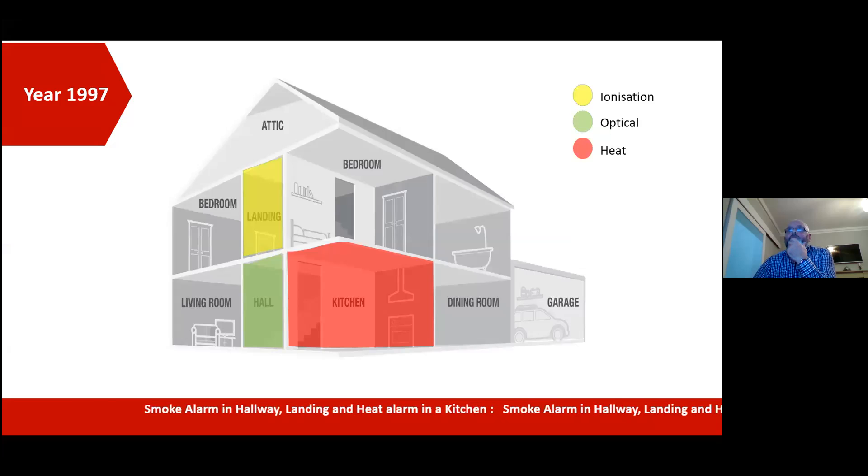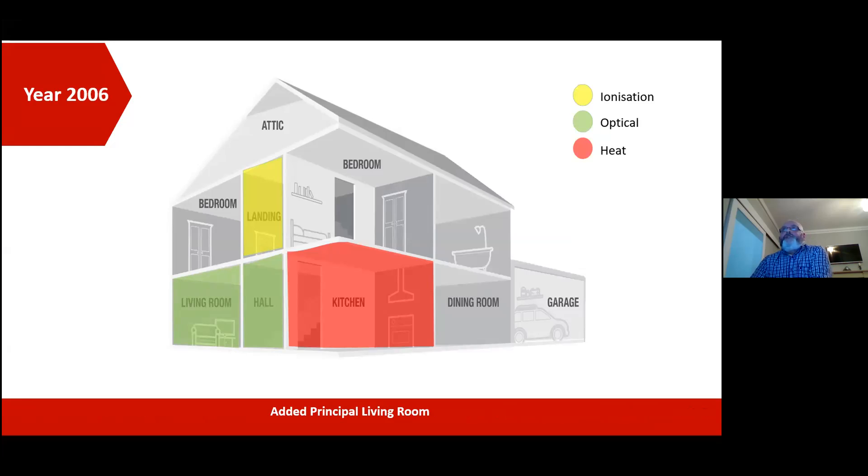In 1997, we just looked for smoke detection in the hallway, the landing, and a heat detector in the kitchen. In the year 2006, technical guidance document B changed, and we looked for LD2. The definition of LD2 at that stage was for the hallway, landing, principal living room, and the kitchen.